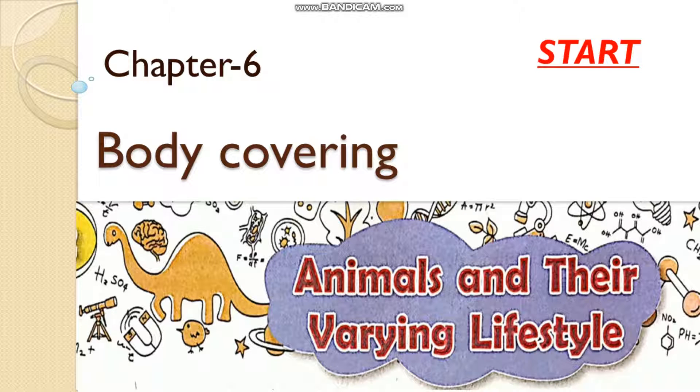Welcome back. Today we are going to continue our chapter number 6: Animals and their varying lifestyles. In this chapter we have already discussed how different animals breed, and how animals use lungs, gills, or spiracles. In this video we will talk about body covering. Depending on the habitat and where animals live, they have different kinds of body covering.